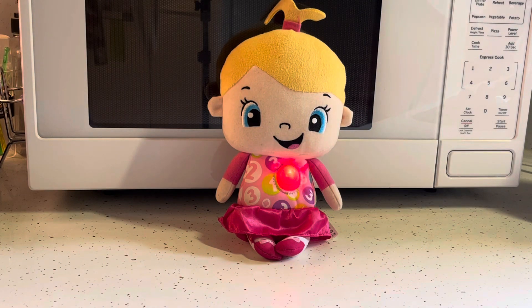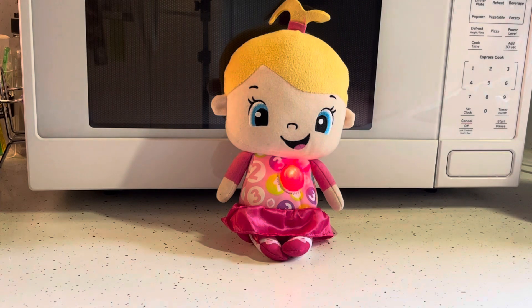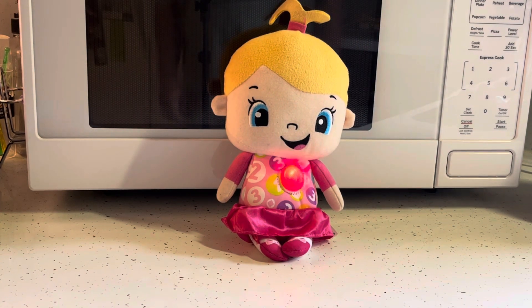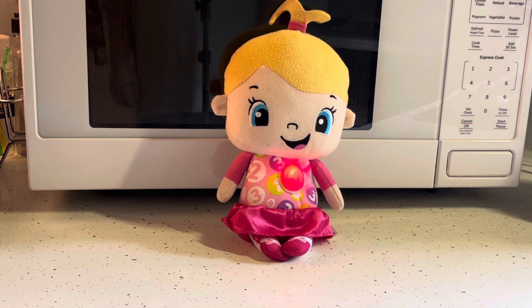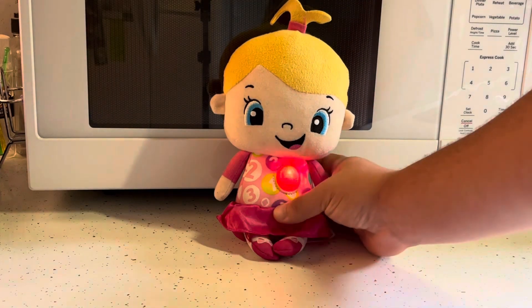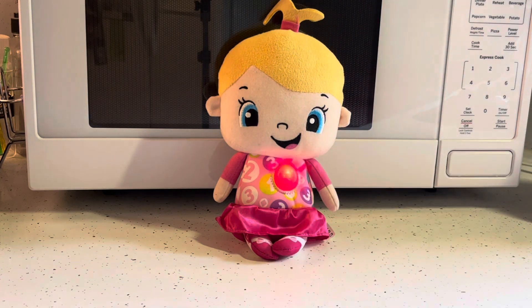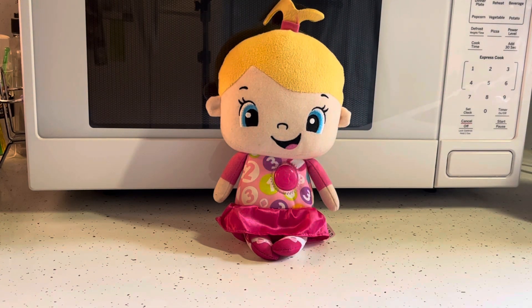More doll phrases include: 'May I please have a snack? Thank you for taking care of me. Will you please help me count — one, two, three, four, five, six, seven, eight, nine, ten. Nothing is better than counting together with you, my friend. I love you so much. Thank you for being nice to me; you're the best friend I could have, always by my side.'